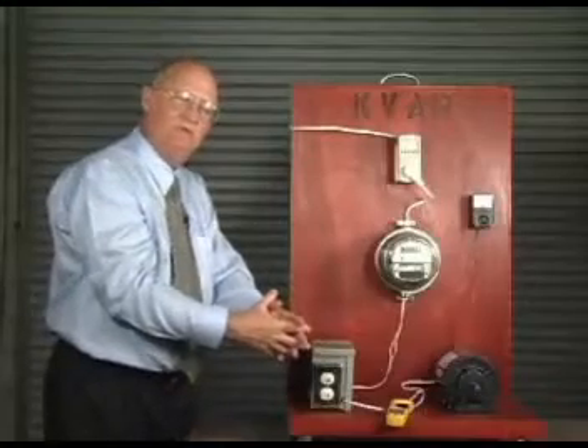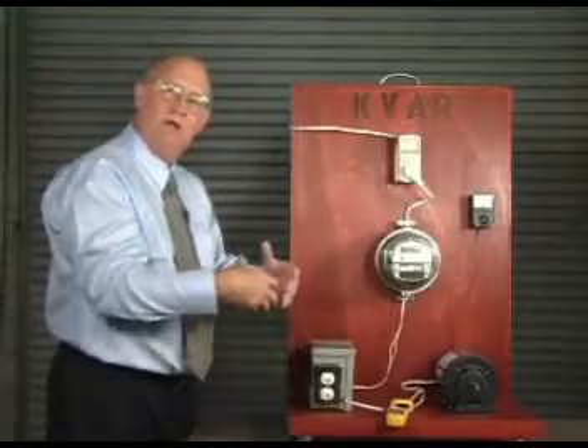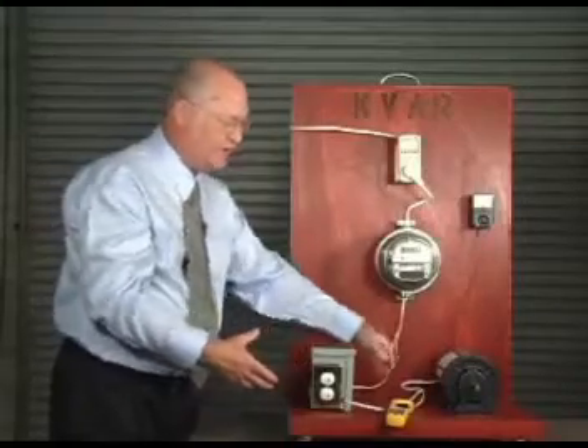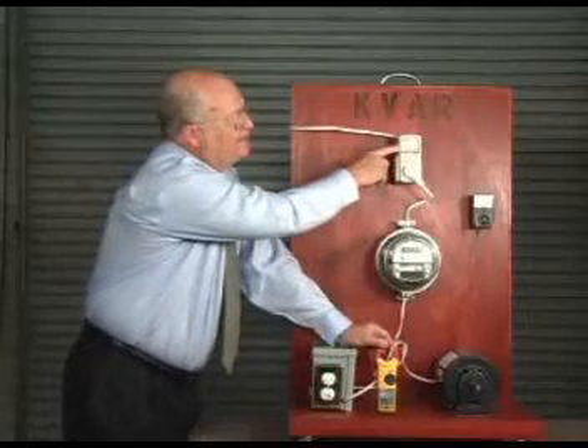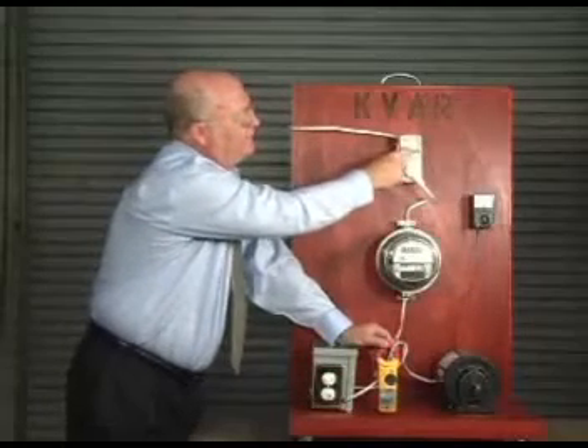What this does is it creates an electromagnetic field to reduce the demand on the electric company's generators, transmission, and distribution lines. So if we take the invention off, you can see the amperage goes back up.